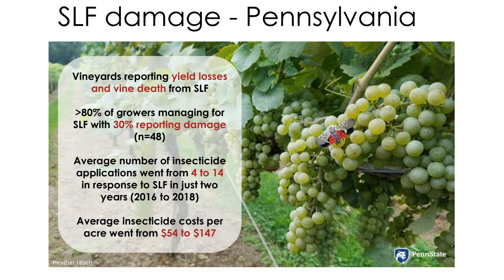The honeydew they excrete through feeding can also cause sooty mold to grow on the leaves and fruit. Early research suggests that heavy feeding, especially over several years, can severely weaken vines.